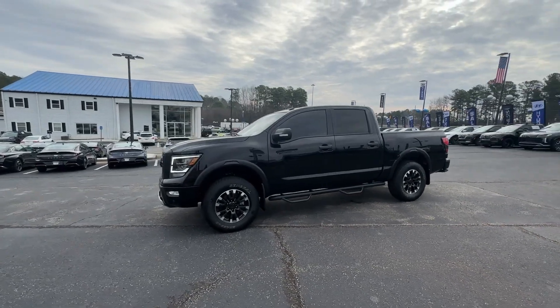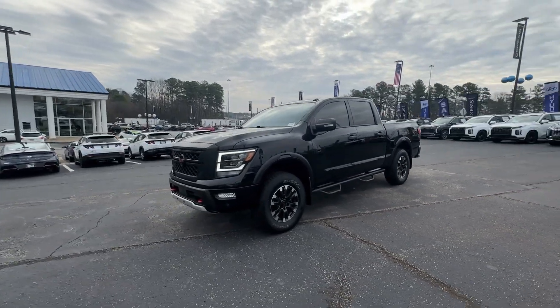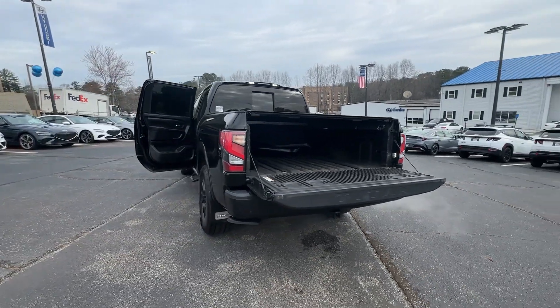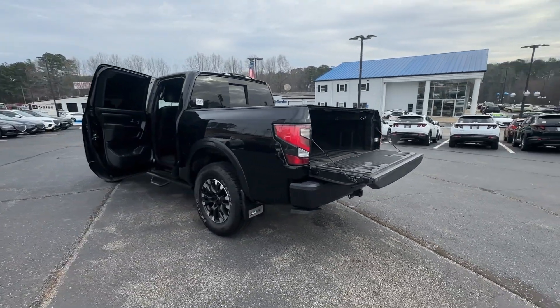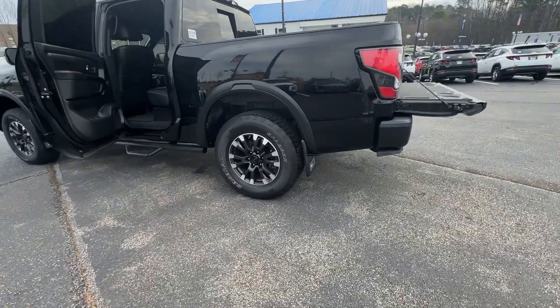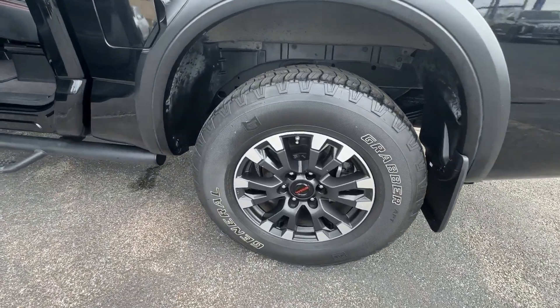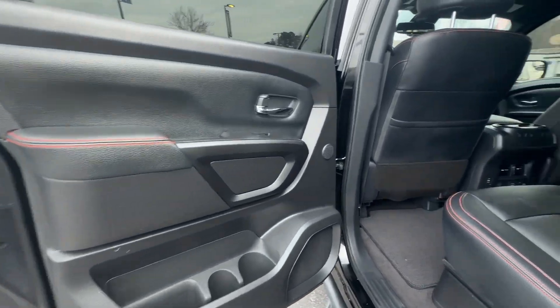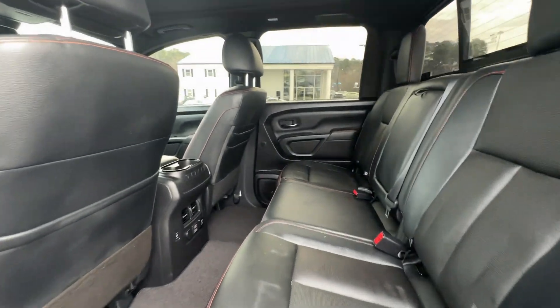Rugged capability meets refined comfort in this well-appointed Titan. See for yourself when you take it out for a test drive. Our professional staff looks forward to giving you excellent service. Thank you.